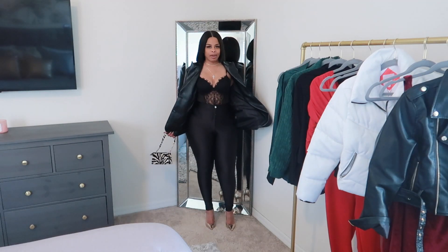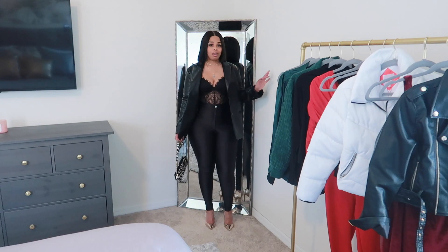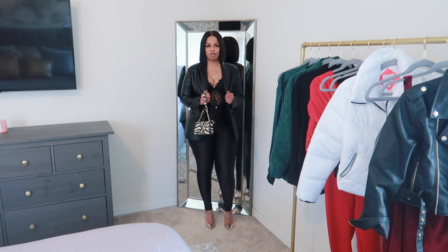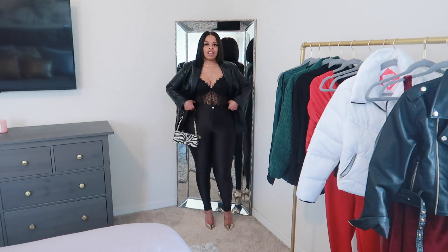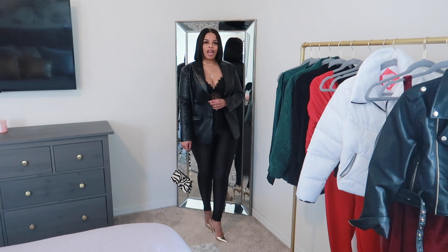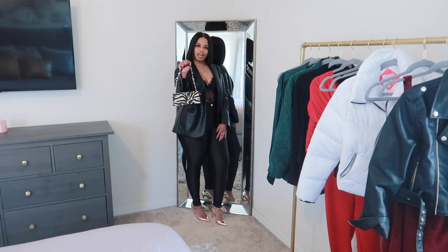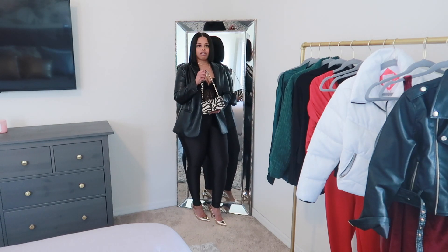This is a lace bodysuit — I don't remember where I got this but I think I got it from Forever 21 a few years ago. I got this black leather blazer from Fashion Nova last year. These high-waisted disco pants I got from Pretty Little Thing. I paired it with these gold pumps that I got from Aldo, and this bag that I got from Pretty Little Thing as well.